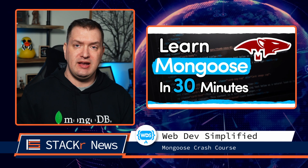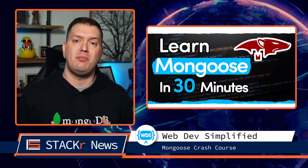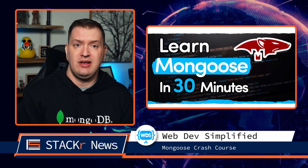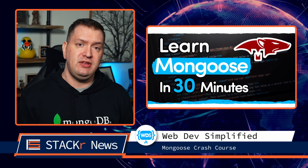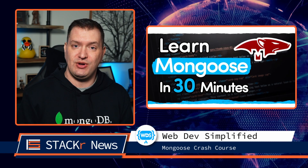Next up, Kyle at WebDev Simplified released a Mongoose crash course. Mongoose is a great way to work with a MongoDB database in Node.js, but it's pretty complex. In this video, he'll explain everything that you need to know about Mongoose, including the more advanced features that other tutorials don't cover.